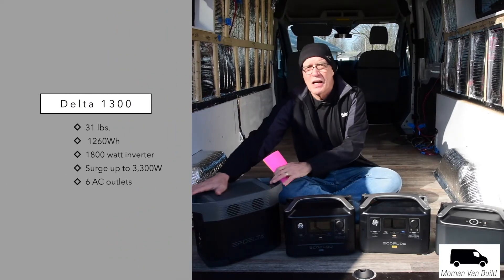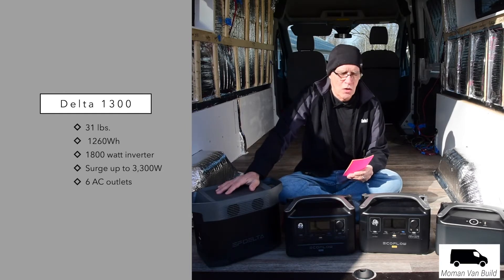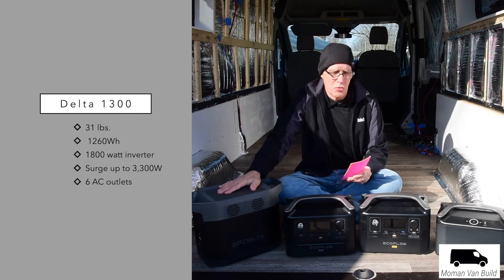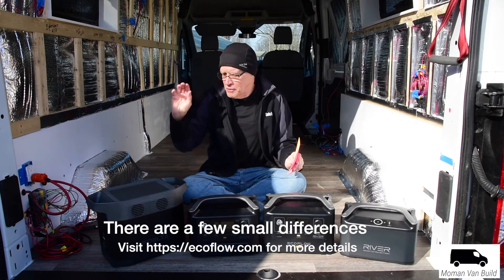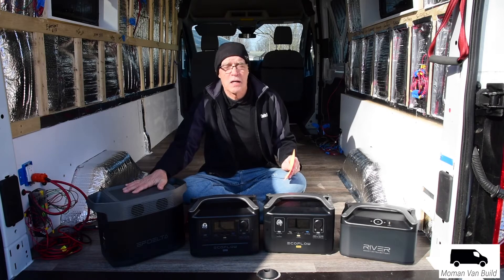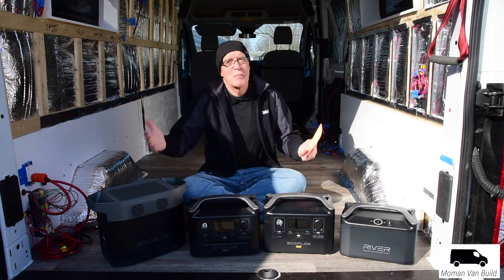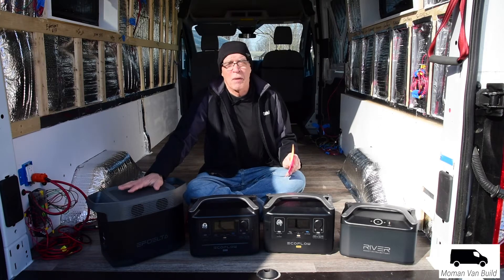The Delta is the much bigger unit at 31 pounds, but more importantly it's very powerful — rated at 1260 watt-hours. It can surge up to 3300 watts and has six AC outlets plus all the standard USB-A, USB-C, and 12V cigarette ports. The thing about this unit is it can handle so many appliances. I even ran a 5000 BTU air conditioner in our little camper for six and a half hours on this, draining it to zero. You always have to do the math.